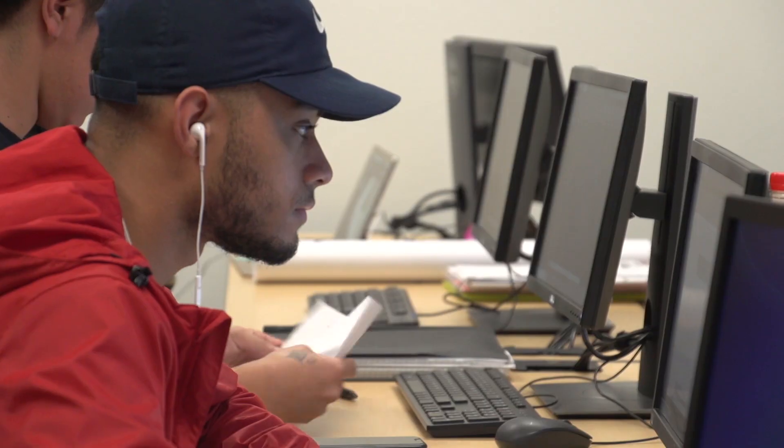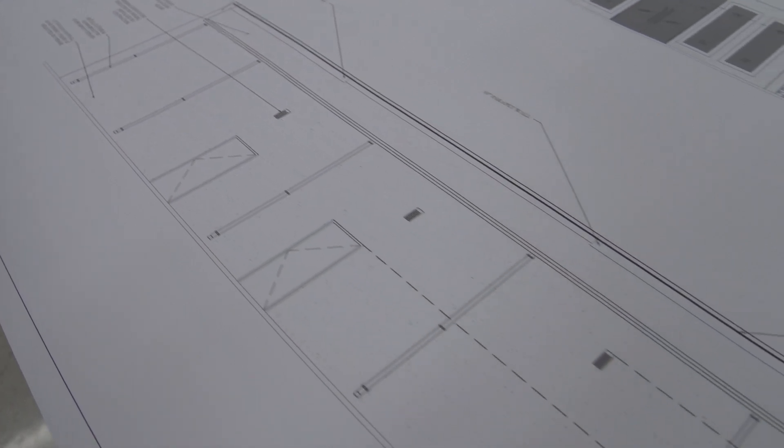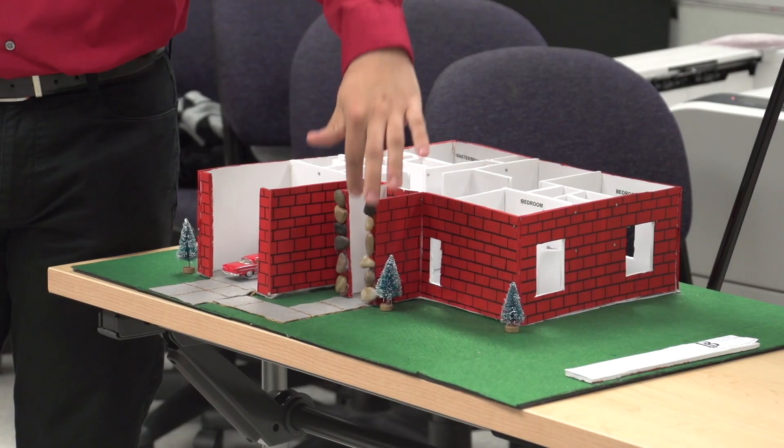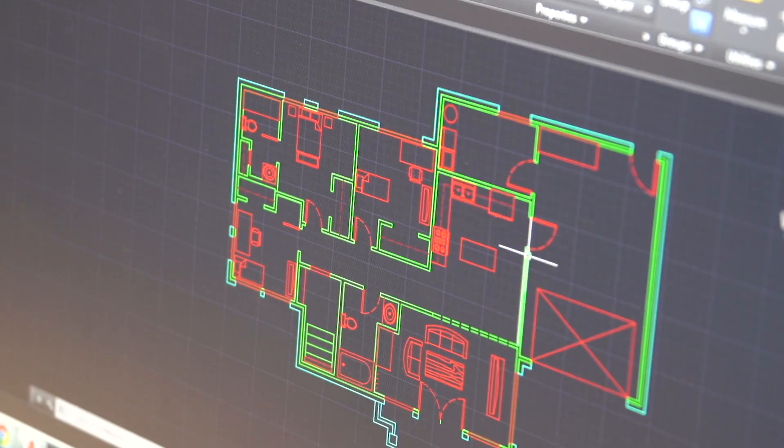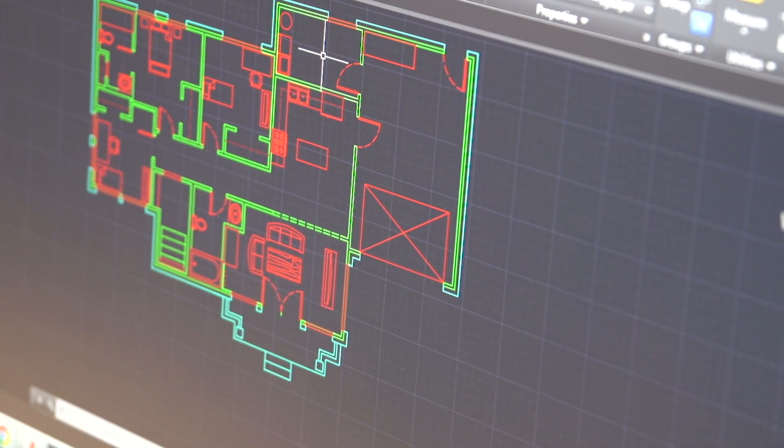The students start off by learning the architectural technology first. They get exposed to a little bit of architecture design theory so that along the way they're able to apply those design skills to the technology that they're using, and really be able to problem-solve. Critical thinking is where they really get to practice, so by the time they get to their final semester they have a really solid foundation with the technical skills to communicate their design ideas.